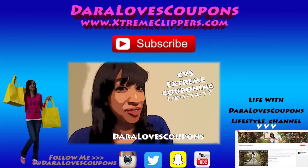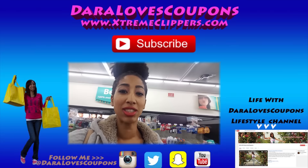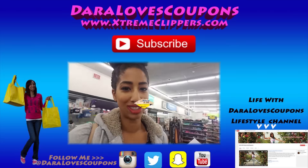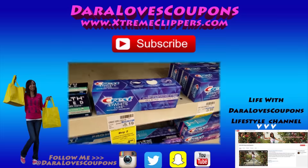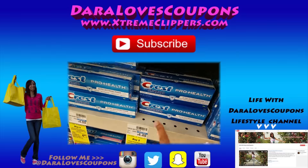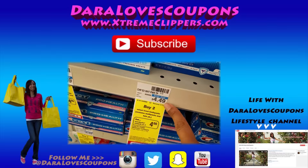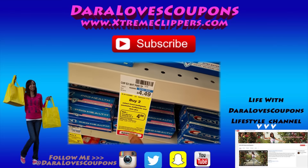Thank you so much for tuning in and watching this couponing video. Be sure to like, comment, and subscribe so you never miss a video. Be sure to check out my new lifestyle channel here on YouTube, Life When Daryl Loves Coupons. And check out my couponing website, extremeclippers.com, and follow me on social media on Instagram and Twitter at Daryl Loves Coupons. I'll see you in the next video!